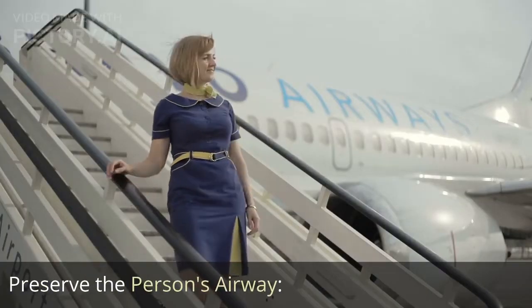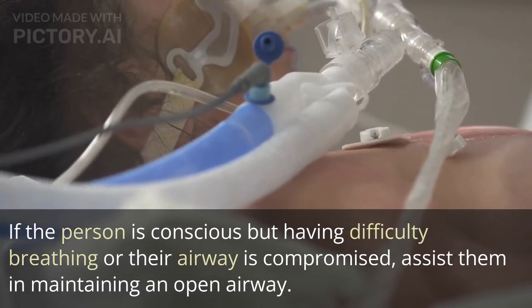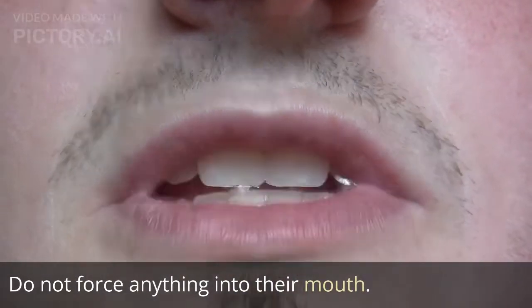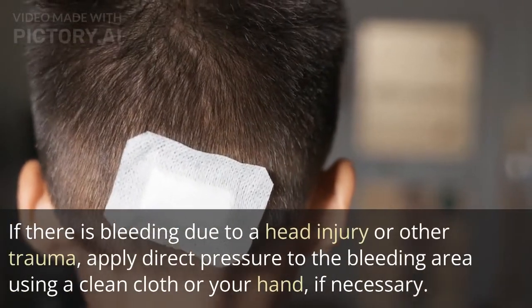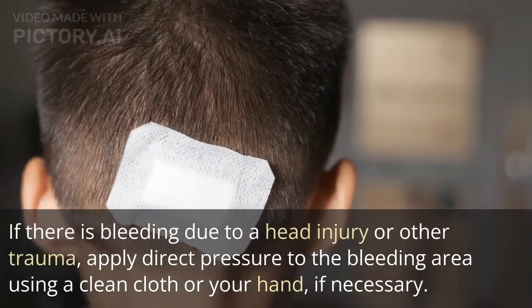Preserve the person's airway. If the person is conscious but having difficulty breathing or their airway is compromised, assist them in maintaining an open airway. Do not force anything into their mouth. Control bleeding if present — if there is bleeding due to a head injury or other trauma, apply direct pressure to the bleeding area using a clean cloth or your hand if necessary.